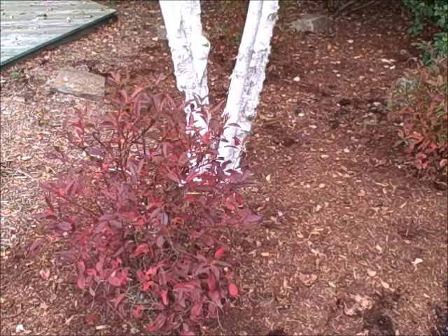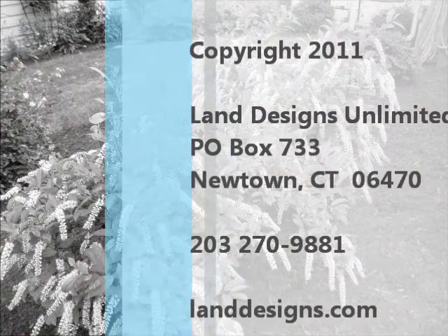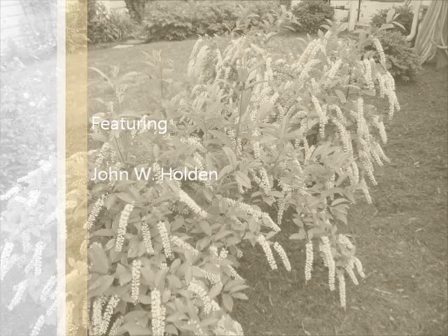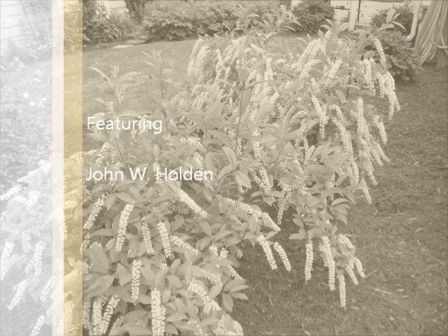So once again you're looking at Itea virginica, Itea.